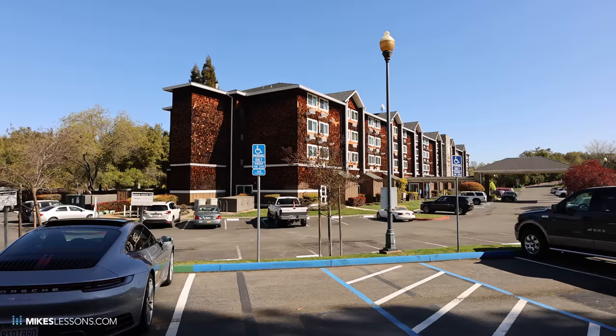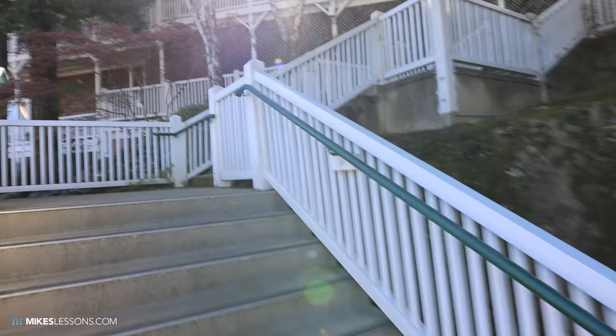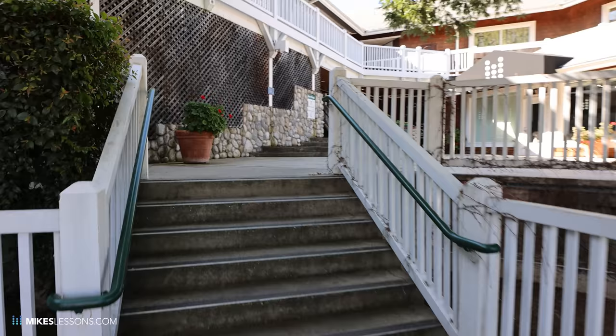All right, so we are here at the Mike's Lessons.com Studio. The Lake Natoma Inn is right there — that's where the campers stay when they're in town, and then they just walk right over here to the studio. We're about to see how well the in-body image stabilization on the Canon R5 is — I'm literally jogging up these stairs. Doesn't look too shaky. And there's our studio.